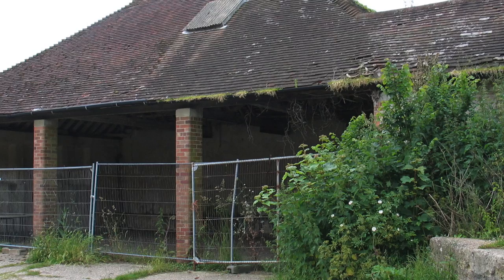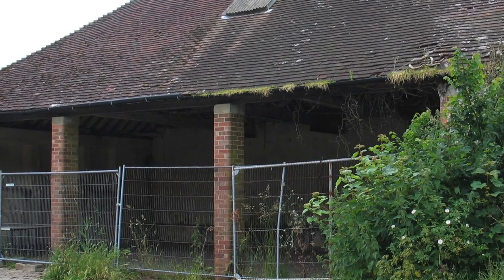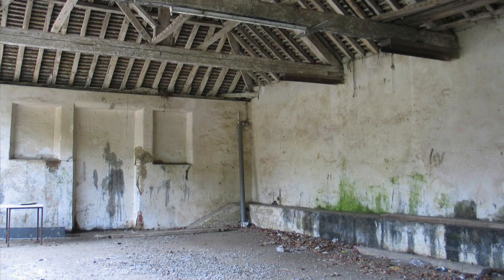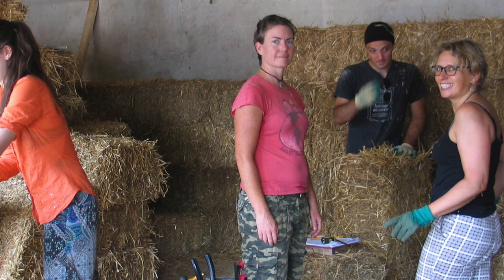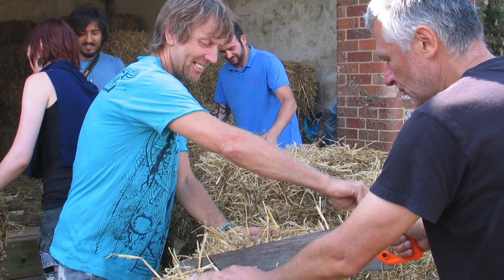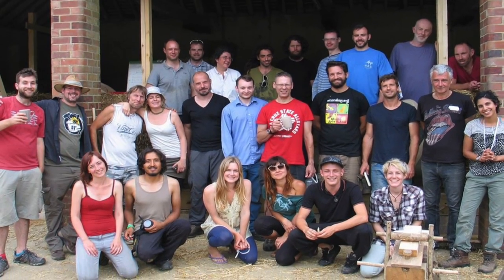The current situation is we have a part-built straw bale building inside an old farm building at Stammer Park on the edge of Brighton. We built it last summer with the help of participants on two straw bale building courses which we ran with Low Carbon Trust, but now we need to finish the building.